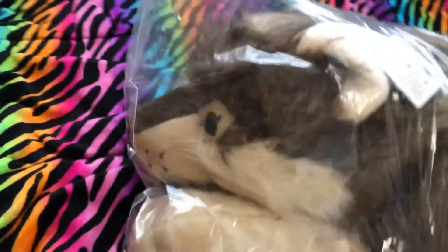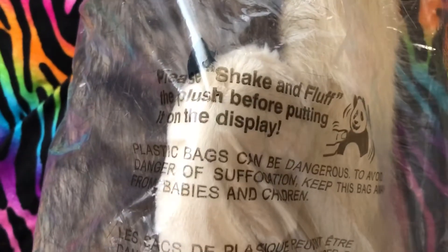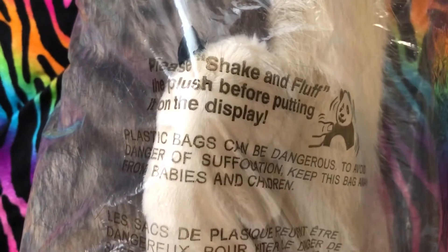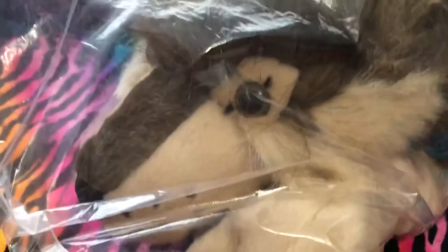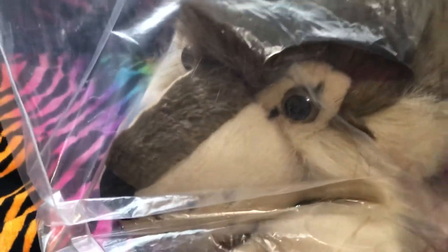Let's take the box off of the bed. This is the giant Wild Republic Wolf. It actually says 'please shake and fluff the plush before putting on display.' I saw some reviews before I got him and people said the nose got pushed down in the package, but this one's nose isn't that pushed down.